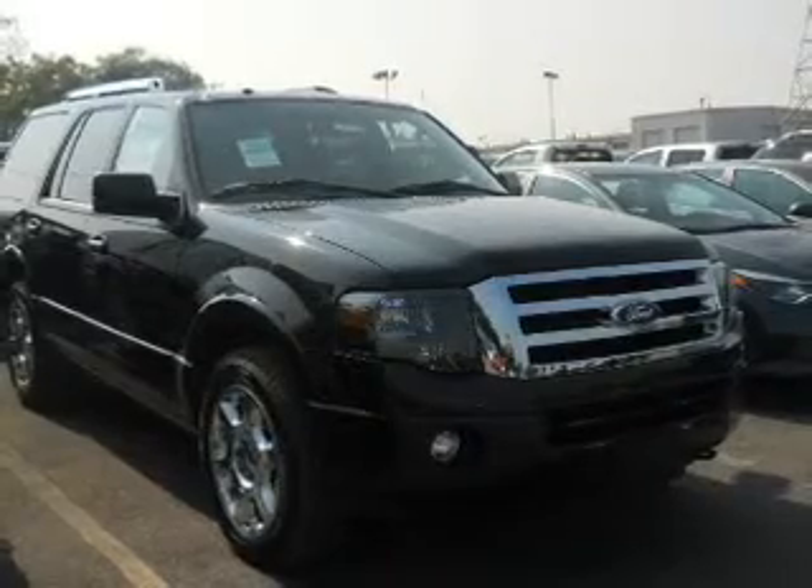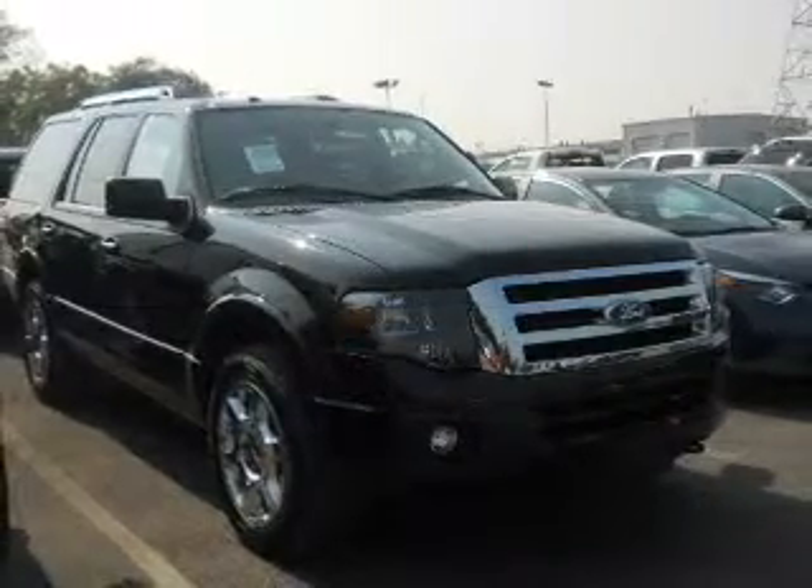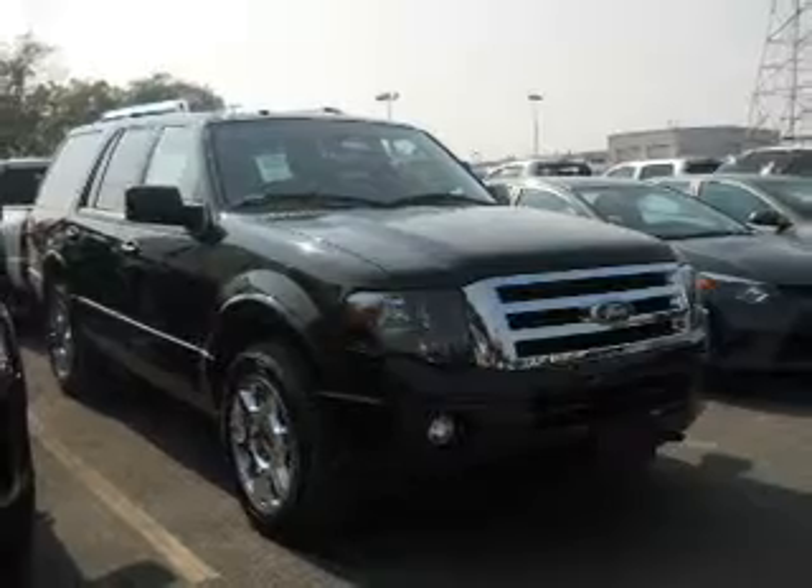Premium wheels lend a distinctive appearance. Treat yourself to a premium sound system. Brake safely with the anti-lock braking system.